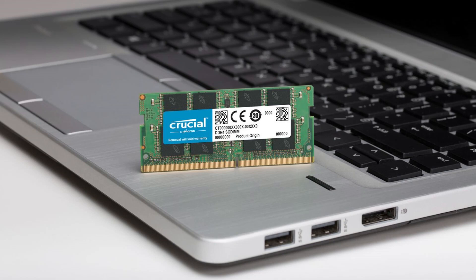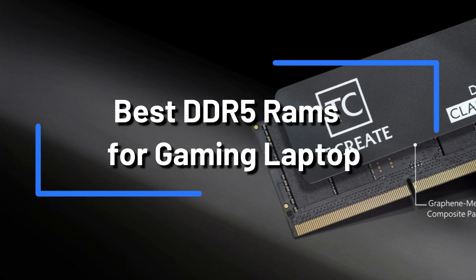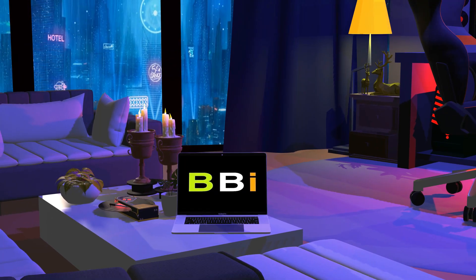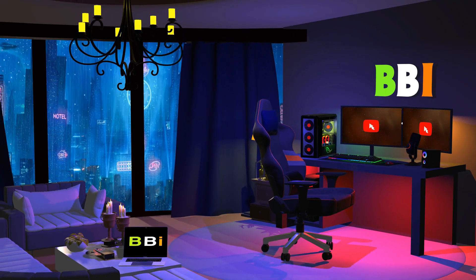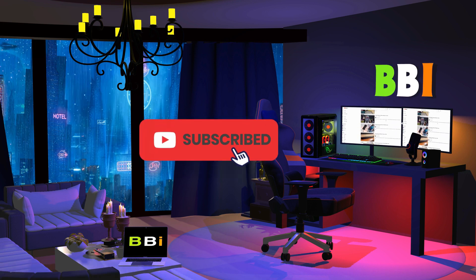Are you looking to upgrade the DDR5 RAM on your laptop used for gaming? The best DDR5 RAM options for gaming laptops will be covered in this video. Welcome to Best Budget Info, where we review tech products to help you make the best purchasing decision. Our team stays busy to keep you updated on the latest tech trends. Check out the links in the description and subscribe to the channel.